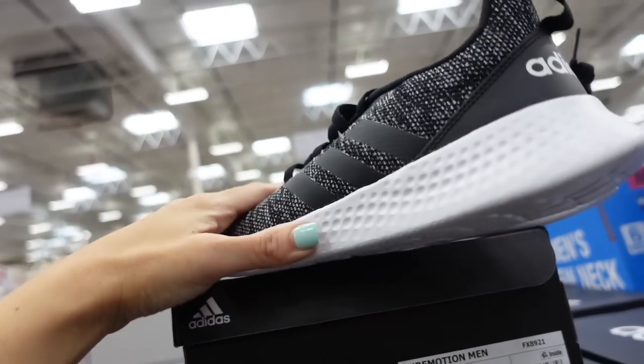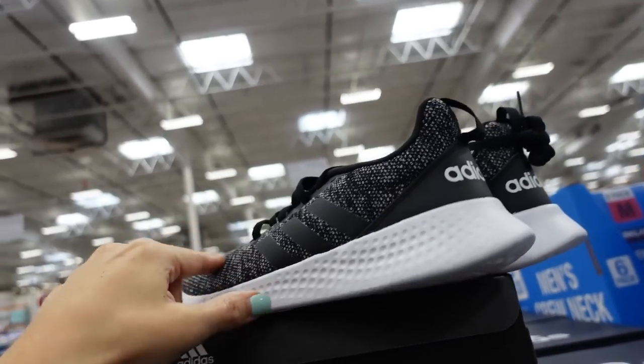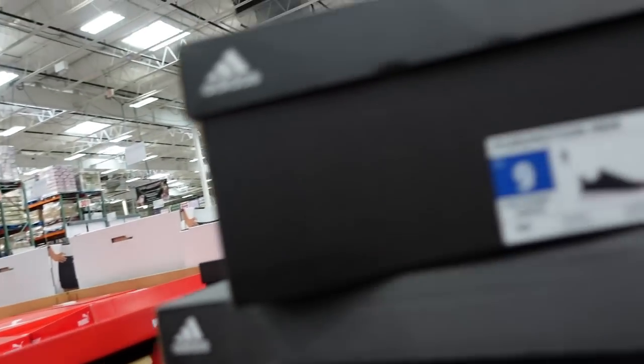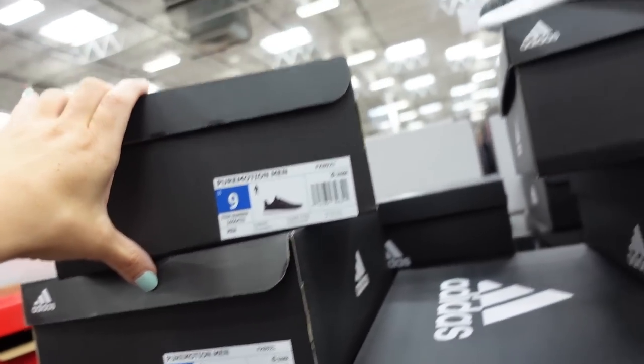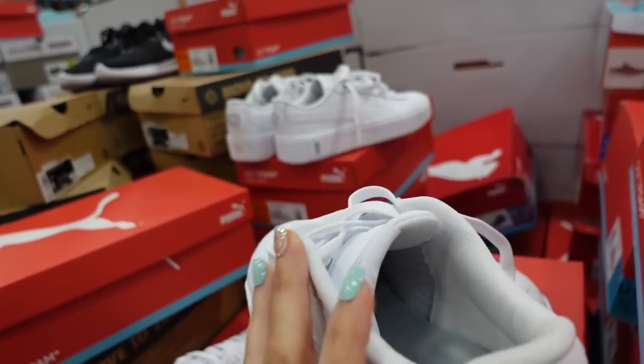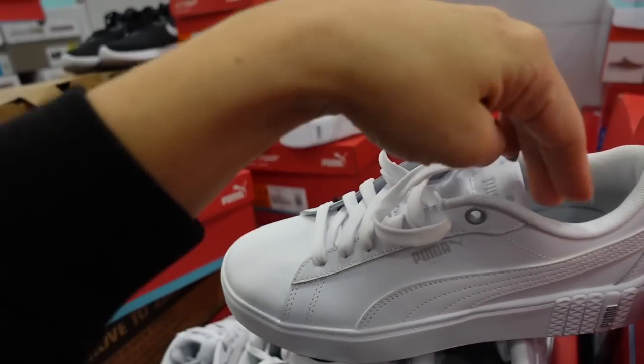New Adidas sneaker for men — rounded toe, completely knit material, foam bottom. In gray and black. These are $36.99. Also seeing Puma sneakers with a rounded toe and platform bottom. They were the only pair last time so we didn't know the price — they're $31.99.